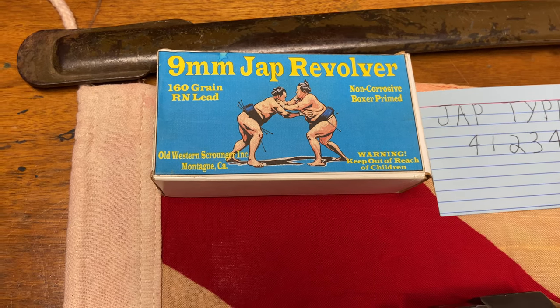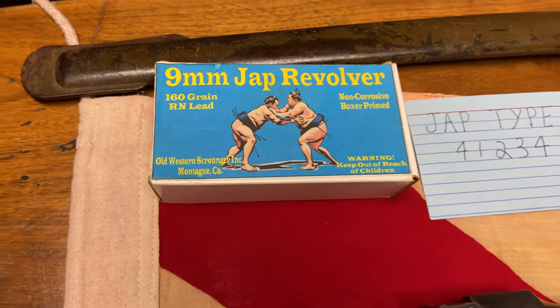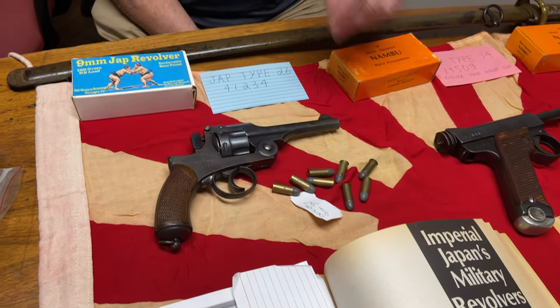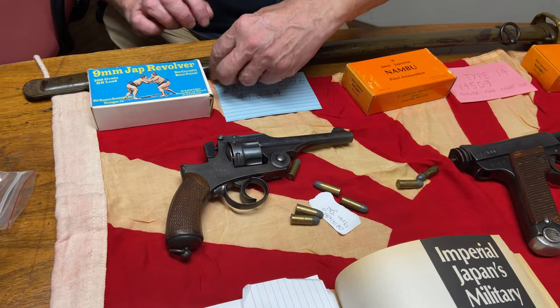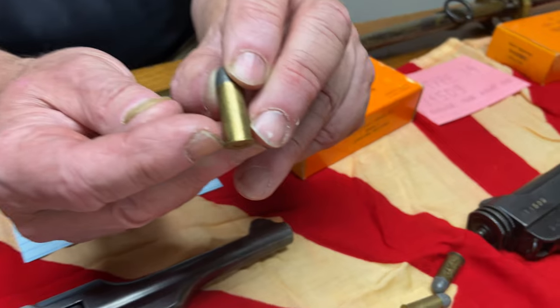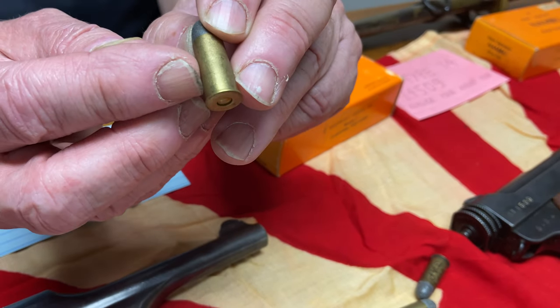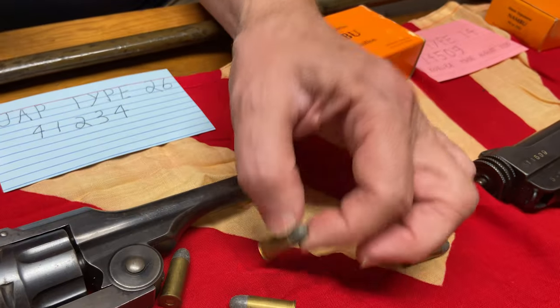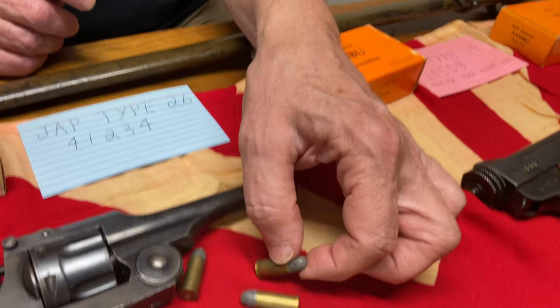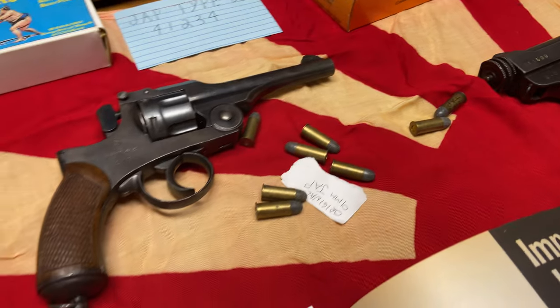What they did is they took .38 Smith & Wesson and machined away some of the rim starting from the top. It's a very thin rim — nothing like it in the United States. So you had to machine away a .38 S&W case to give it that thin rim, and therefore you could fire these guns.